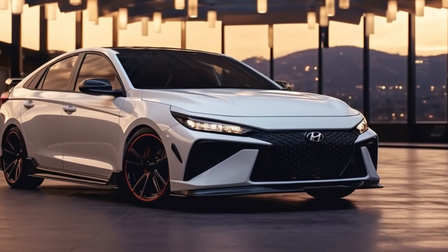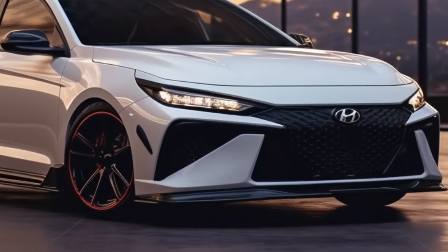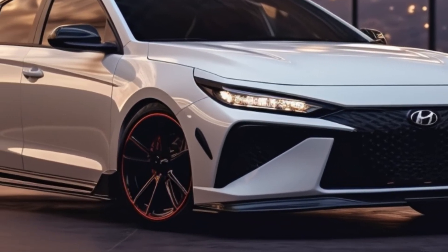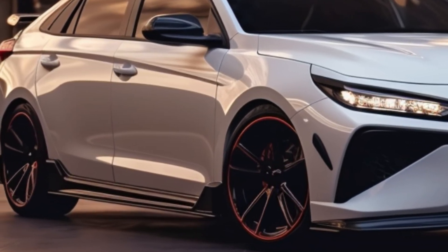Hello everyone, welcome to AutoZone X channel. Today we will review the 2024 Hyundai Elantra N. This car has received some exciting updates, and we'll dive into them in detail.